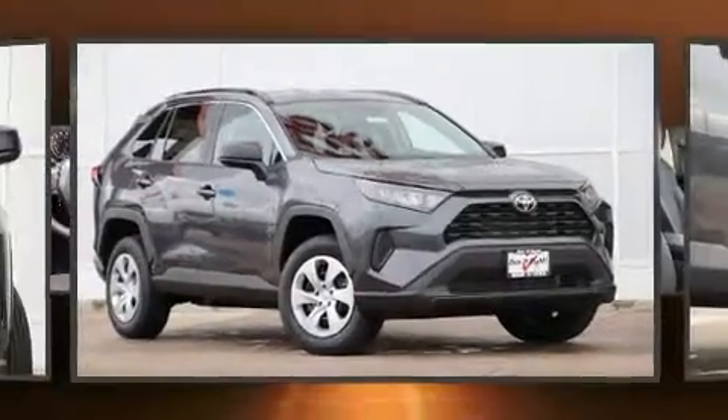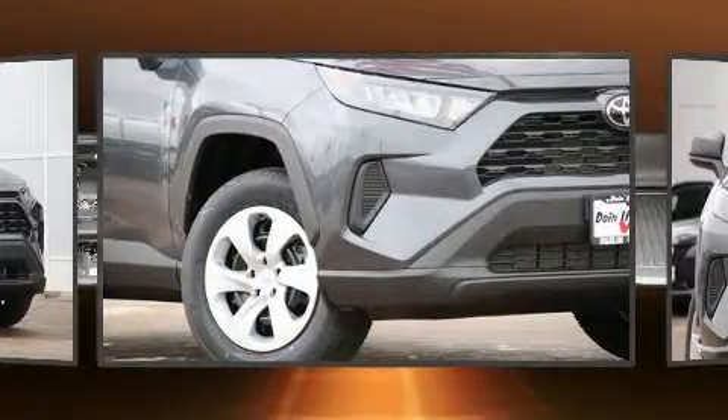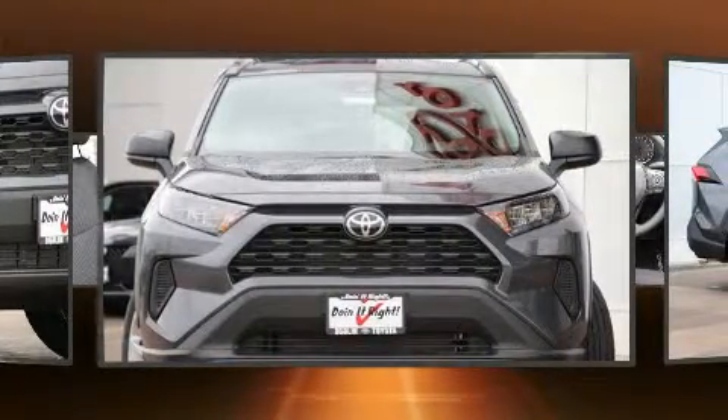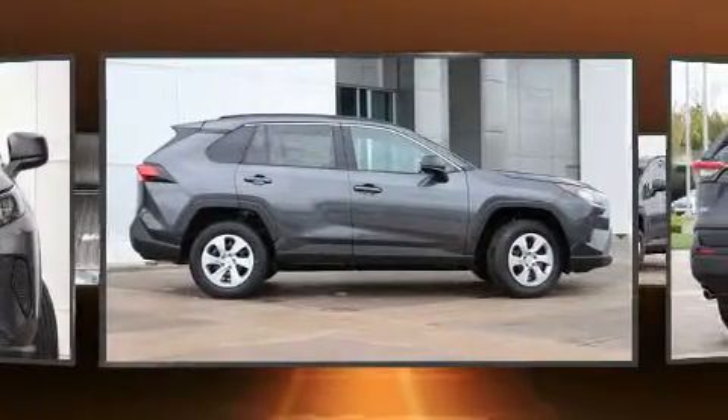You can expect a lot from the 2019 Toyota RAV4 — performance and efficiency are both prioritized thanks to the 2.5-liter four-cylinder engine. For added security, dynamic stability control supplements the drivetrain.